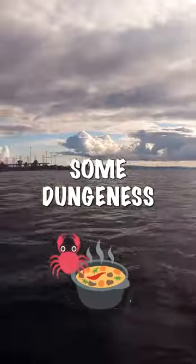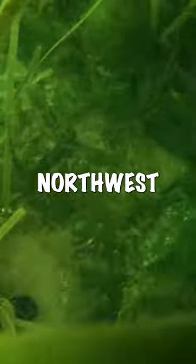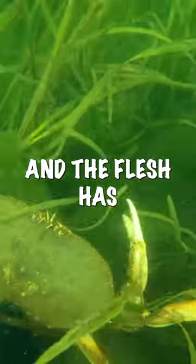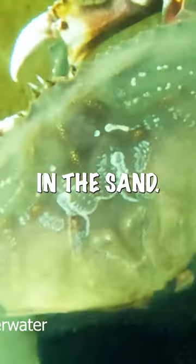Let's go freediving and catch some Dungeness crabs for dinner. Dungeness crabs can be found in sandy areas all over the Pacific Northwest. They are a real delicacy and the flesh has a slightly sweet taste. You don't have to go very deep to find them, but they're very good at hiding and can bury themselves in the sand.